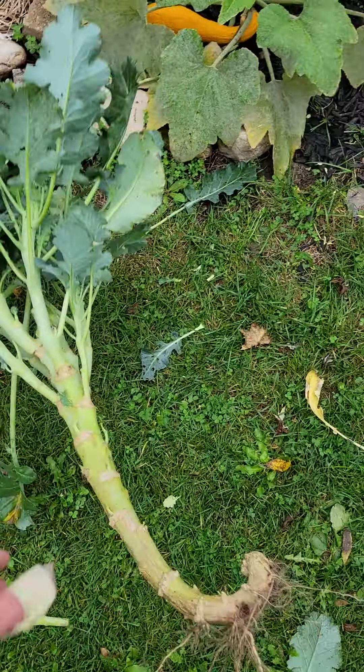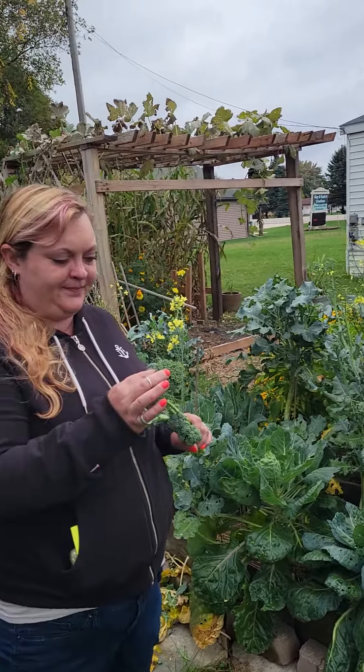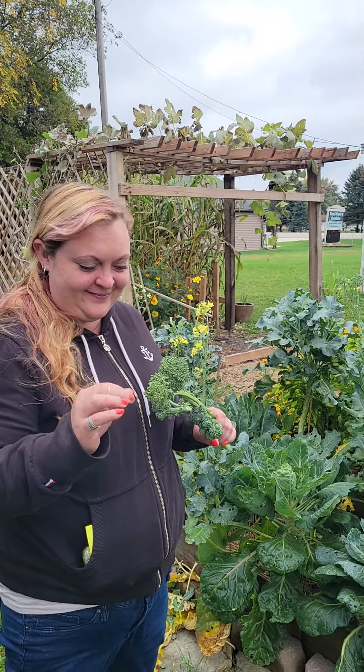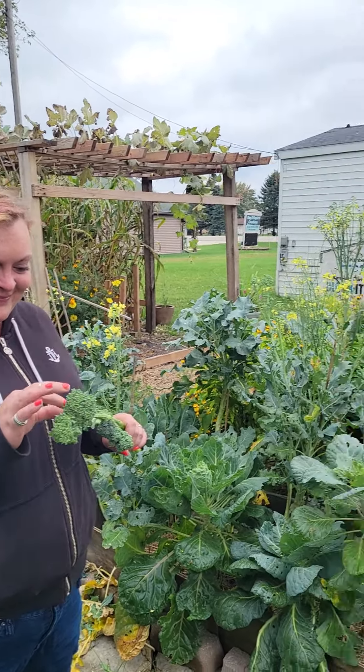Here's a very interesting little bit of knowledge: the flowers get pollinated, and after the flowers get pollinated these seed pods come. When they turn brown, you know they're done.